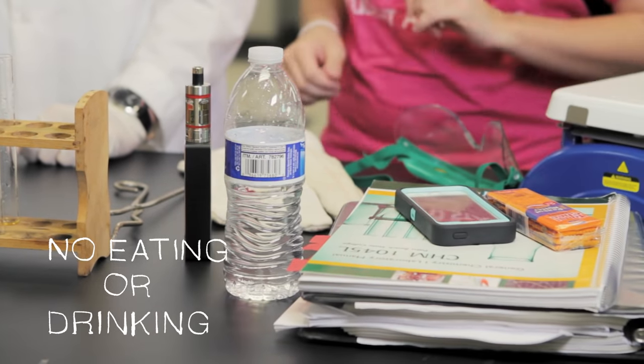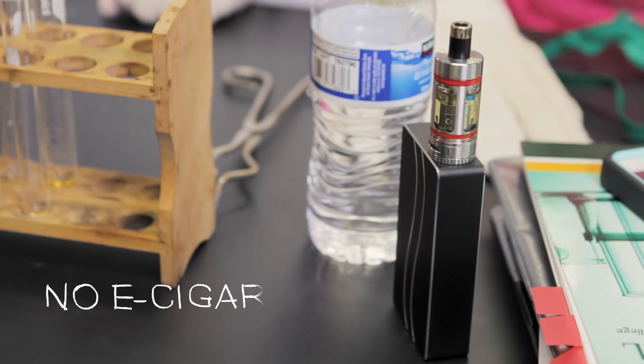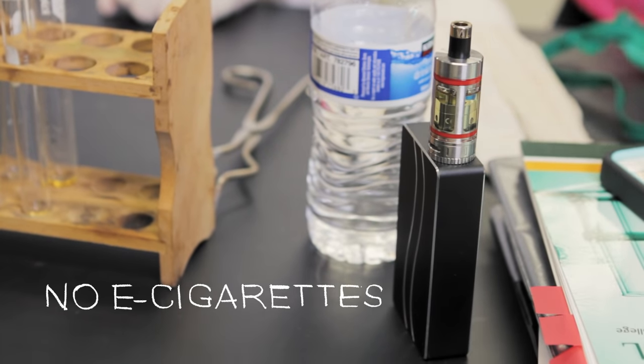Make sure that there's no eating or drinking in the lab for your safety, and definitely no smoking. This includes the new electronic cigarettes — they are not allowed in the lab.